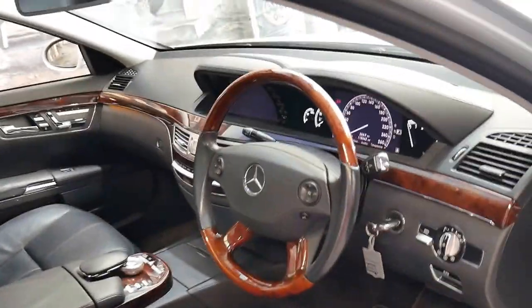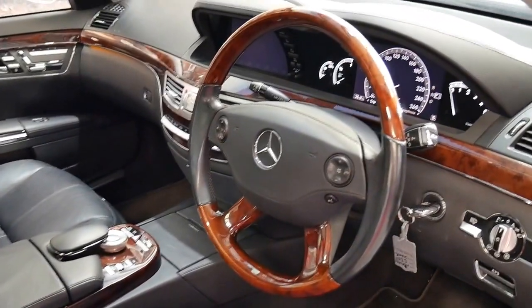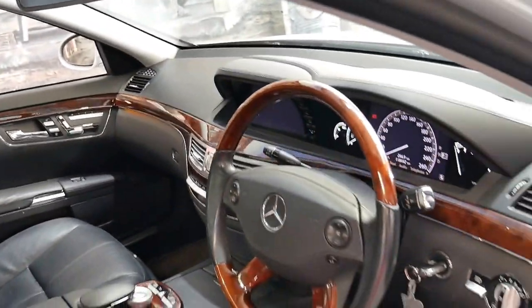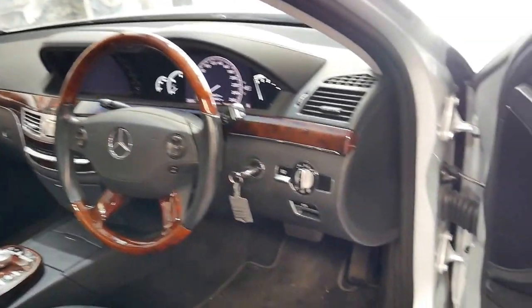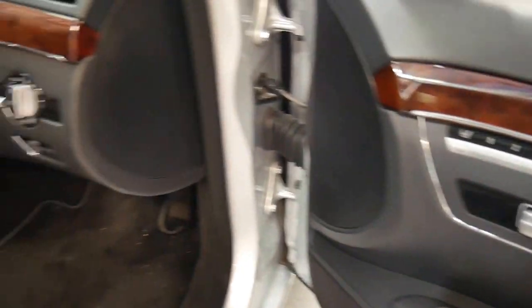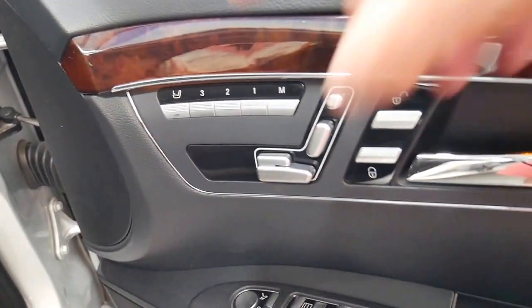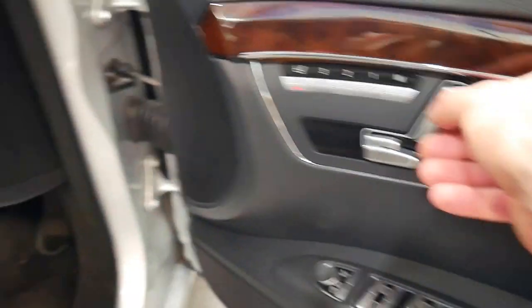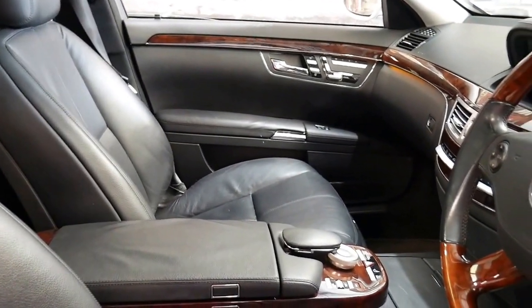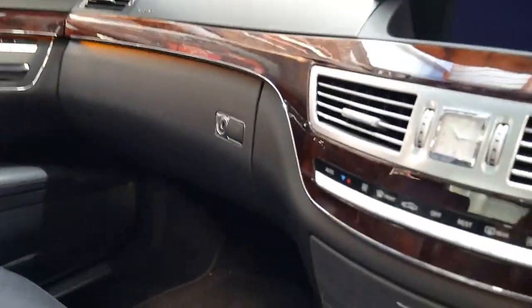It was optioned with a wood grain steering wheel, which I think is a must on any S-Class. It comes with all your standard features including memory electric seats, and you can even control the passenger seats from the driver's side — simply press that and you control from this side here. Obviously it's got automatic headlights and automatic wipers.